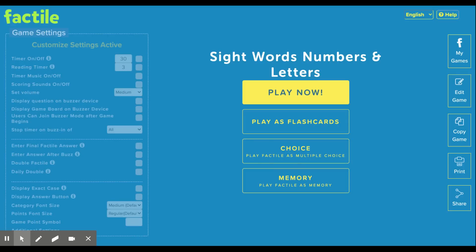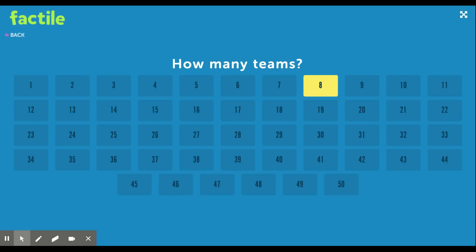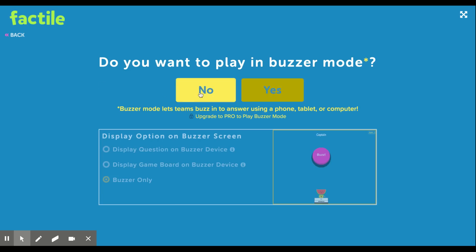I love using the website Factile to create activities and games for my students to keep them engaged while reviewing content. This is one I used a couple of weeks ago where we reviewed sight words, numbers, and letters — it basically comes in the form of a Jeopardy game. If you press play, you'll see the game load. You get to choose how many teams you want, one through 50 — I did boys versus girls so I just pressed two.